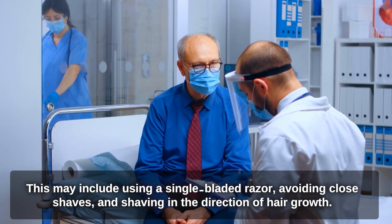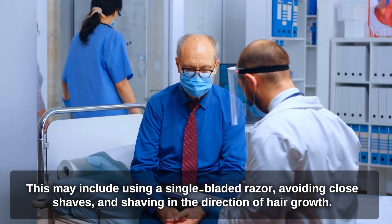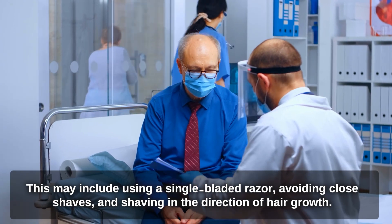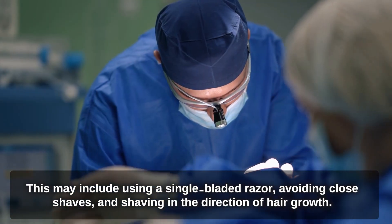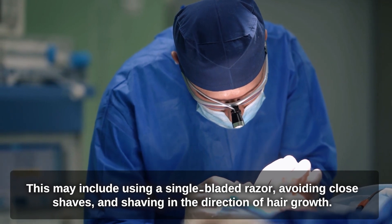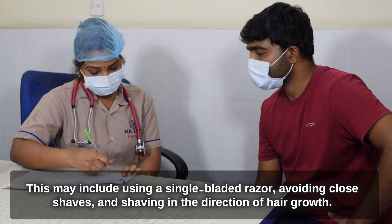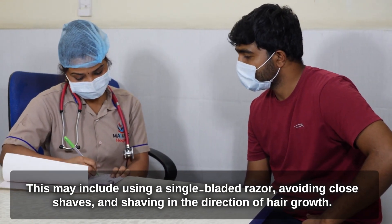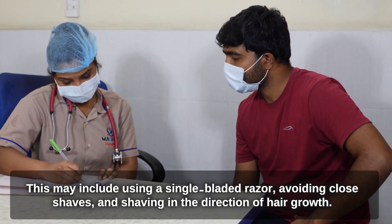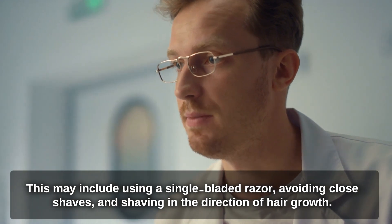Electrolysis and excision of affected hair follicles may be recommended in severe cases where other treatments have been ineffective. It is important to work with a healthcare provider or dermatologist to determine the most appropriate treatment option for your individual case. In some cases, a combination of treatments may be recommended for optimal results.